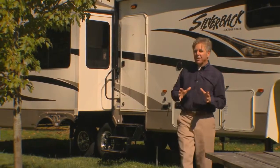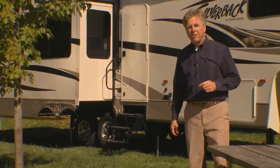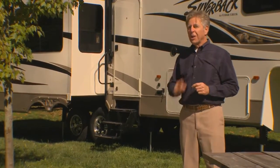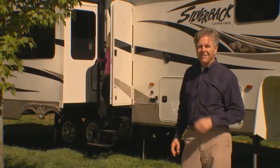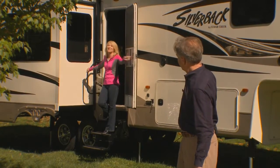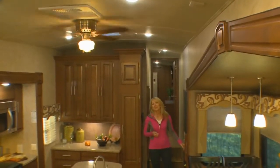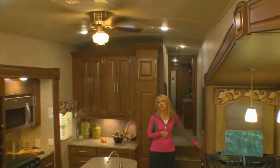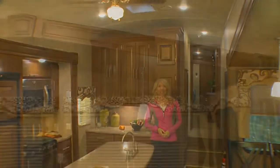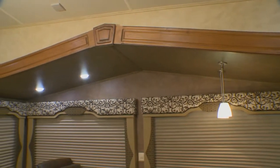That is the exterior of the Cedar Creek Silverback — great safety and construction features throughout make this a very smart buy. I'll show you more of the benefits of owning a well-built Silverback a little bit later, but first let's head inside. The Silverback interior impresses people with a feeling of spacious living, convenience, and comfort, achieved through curved ceilings and cathedral slide rooms — a Cedar Creek exclusive.